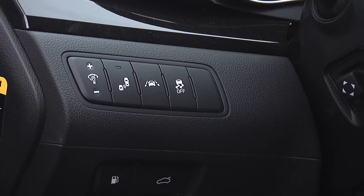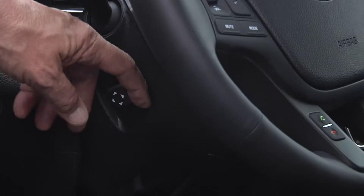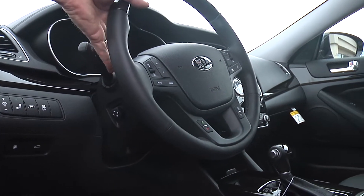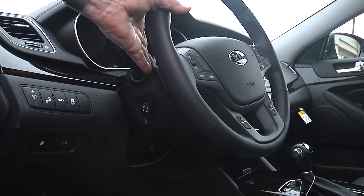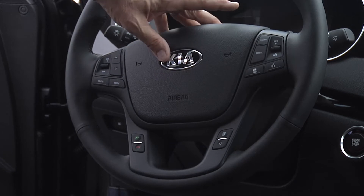Stability control on and off. The steering wheel in this is power tilt-in, telescopic, and that's also linked into the seat controls. And then you've got paddle shifters for changing gears if you'd like.